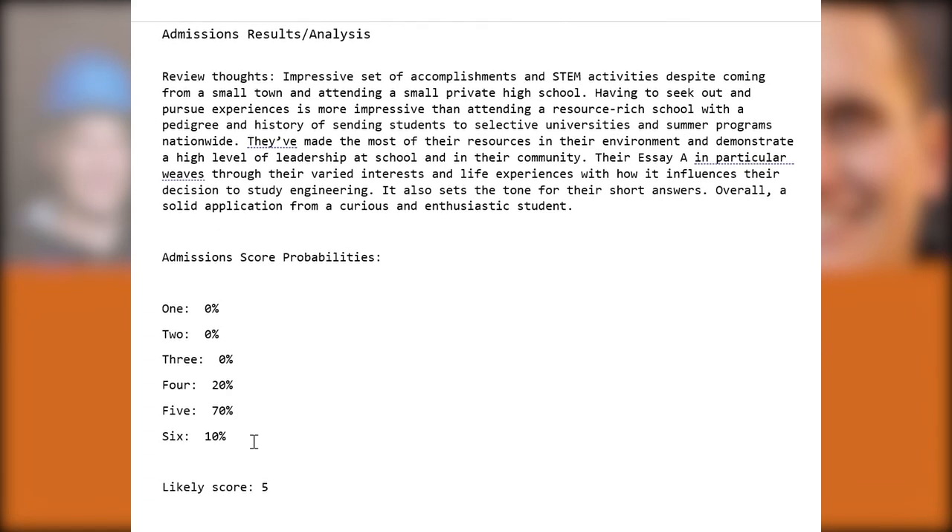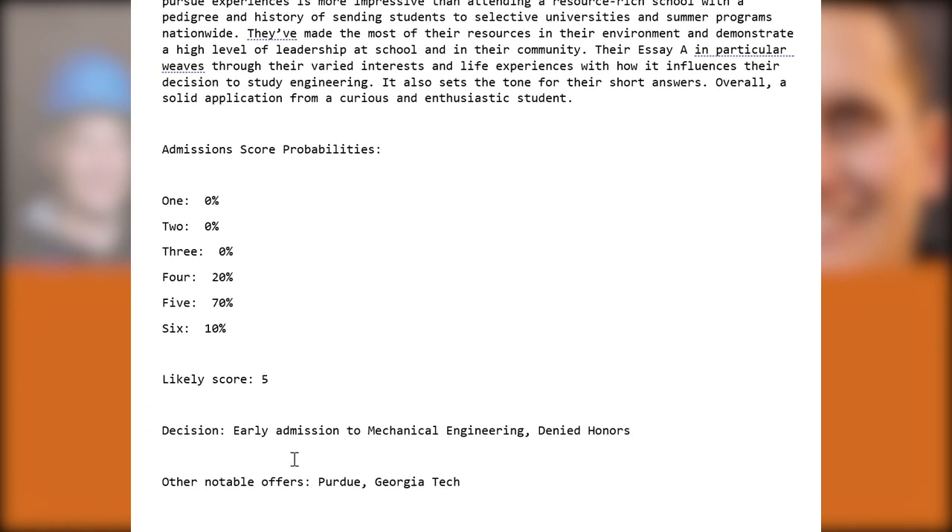I think it's a very solid five, possibly a 5.5. One reason they may have received a 5.5 is that they did gain early admission to mechanical engineering in that first wave of decisions in December. They were denied honors, which isn't surprising since engineering honors requires scoring in the top two or three percent of your class with a 1550-plus SAT and a near-perfect review score. But they did very well overall, getting in everywhere they applied, including notably Purdue and Georgia Tech, and will be on UT Austin's campus in the fall.